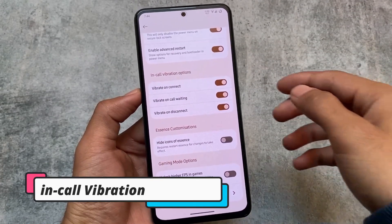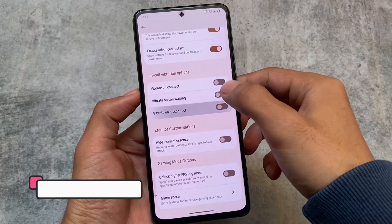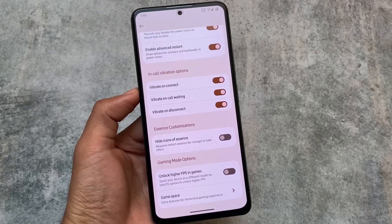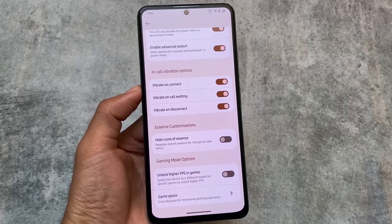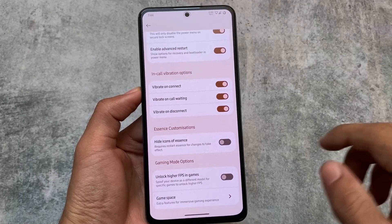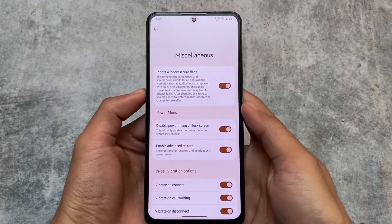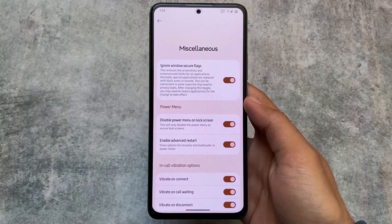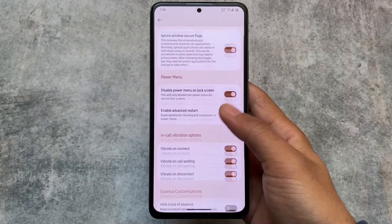It also includes one more interesting feature called in-call vibration options. This is one of my favorite features — in-call vibration options are super good and almost every custom ROM that has this feature I always enable and use.